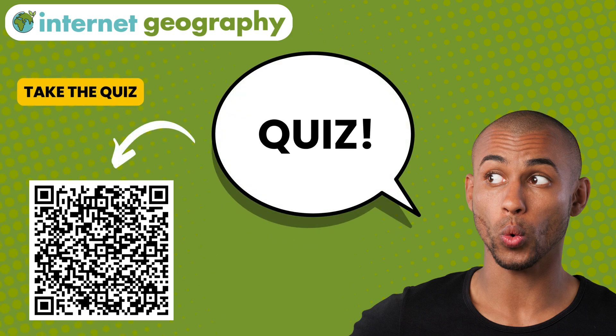Why not head over to Internet Geography to test your knowledge on hot desert plant and animal adaptations? Thank you.